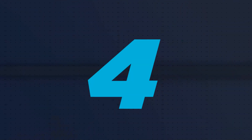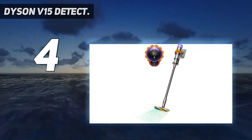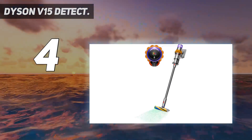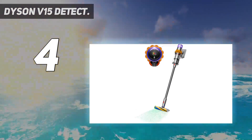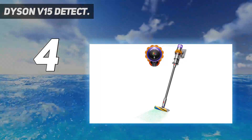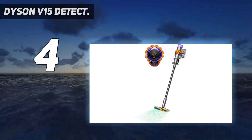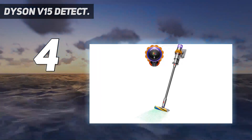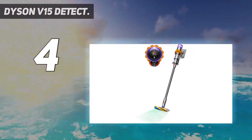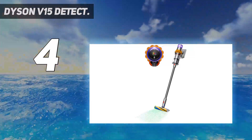Coming in at number 4: the Dyson V15 Detect. The Dyson V15 Detect is a convenient stick vacuum specializing in hard surface performance. The model is a great solution for fine debris such as pet hair and flour, but it struggled with larger-sized messes like cereal or oatmeal. Your hands will likely tire very quickly as the trigger has to be held down the entire time you're vacuuming. Its high price is sure to keep some consumers away, especially considering the product's overall ability.